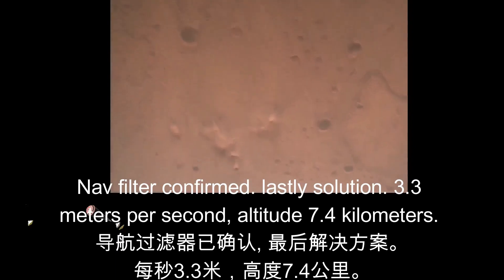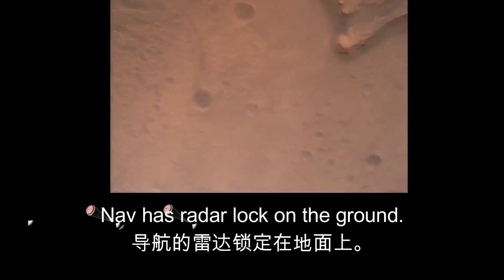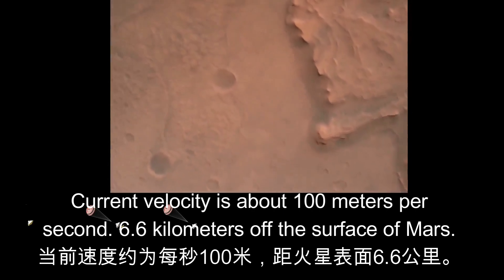Nav filter converged. Velocity solution: 3.3 meters per second. Altitude: 7.4 kilometers. Now has radar lock on the ground. Current velocity is about 100 meters per second, 6.6 kilometers above the surface.